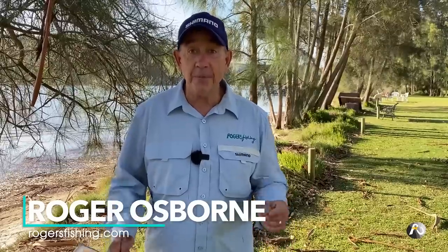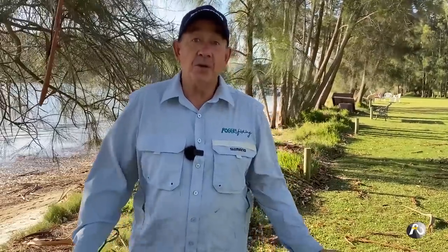How you can find awesome free bait in lakes and rivers. Hi, my name's Roger Osborne and in this video I'm going to teach you how you can find amazing baits that will help you catch feeder fish in your lake or your local lake or river.